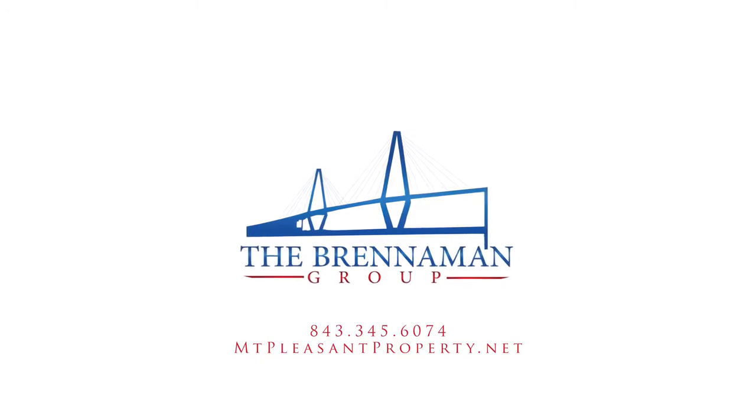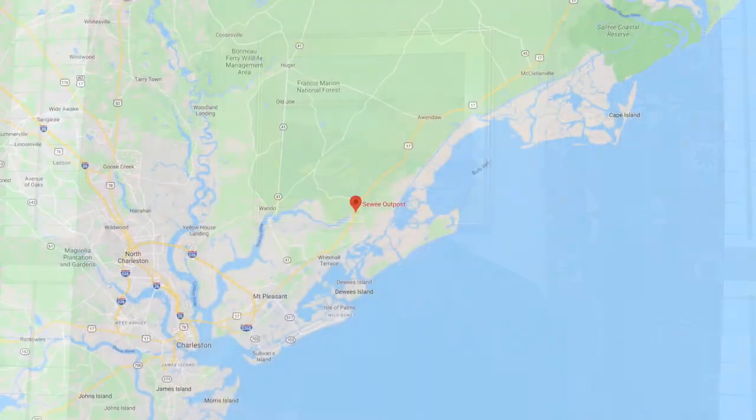Hey y'all, Bob Brenneman back with you again today, and we're covering a new neighborhood in what is not really Mount Pleasant, but is tied very closely to Mount Pleasant — a town called Awendaw.